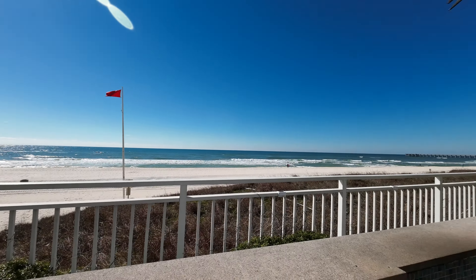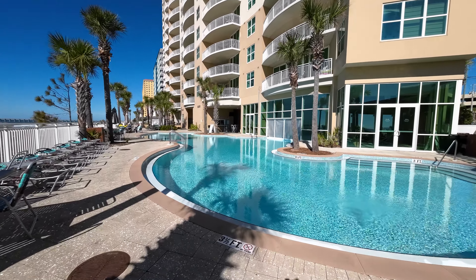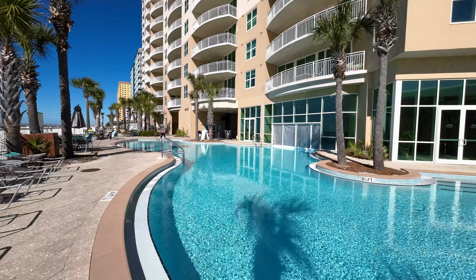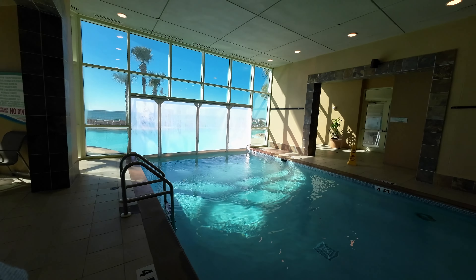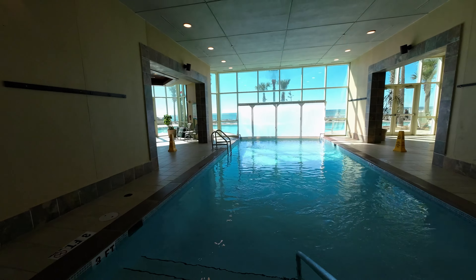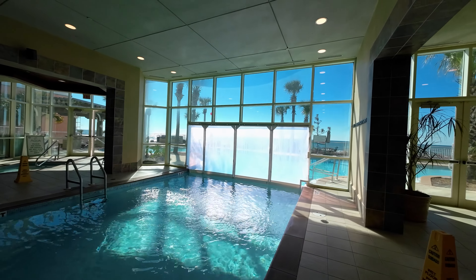Wouldn't it be awesome to be grilling something for the family while watching the waves? The pier is right over there. There's also a second pool on the other side. I really just can't get over this indoor-outdoor pool where you can swim under the divider — swim through from outside to inside.